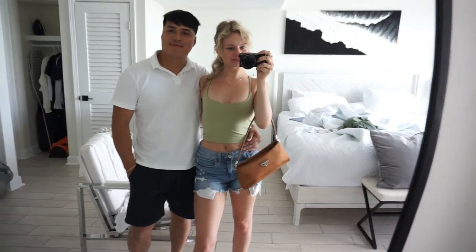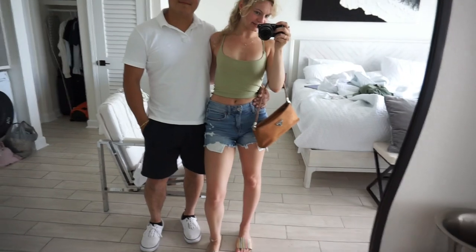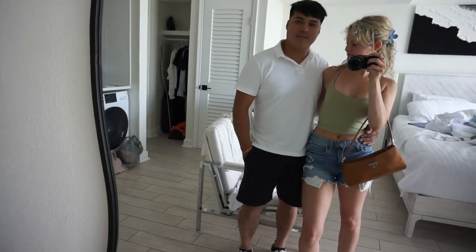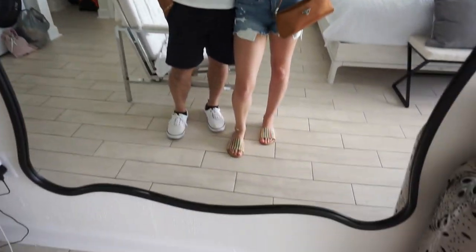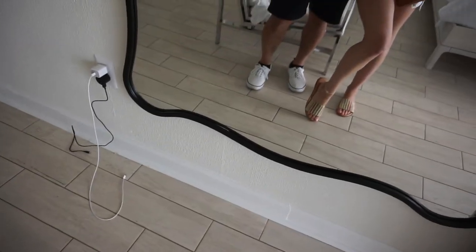So we are on our way to brunch — it is Sunday. Here are our brunch fits. I'm wearing a Halara top and some old American Eagle shorts. My partner is wearing an American Eagle white polo, some random navy shorts, and Target shoes.